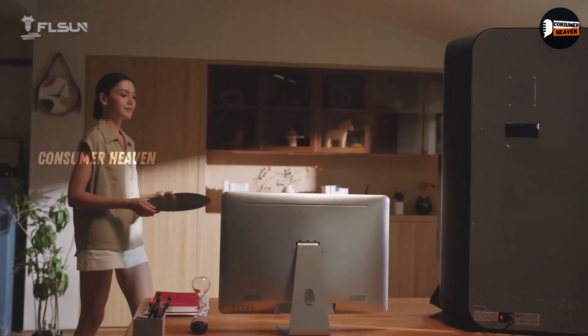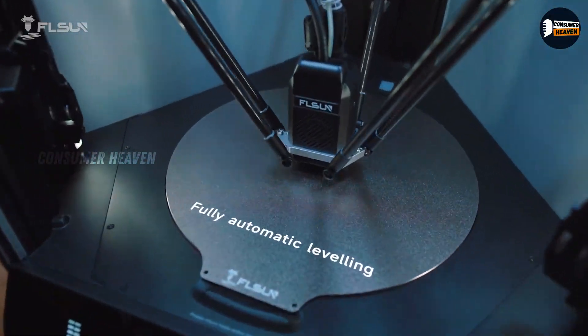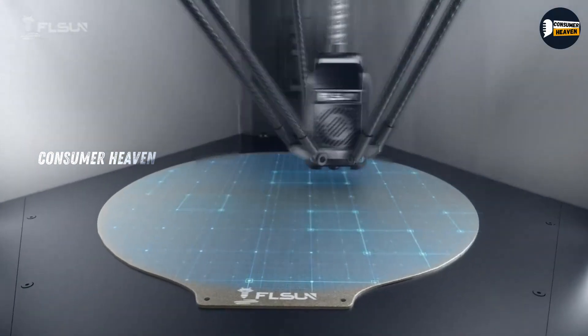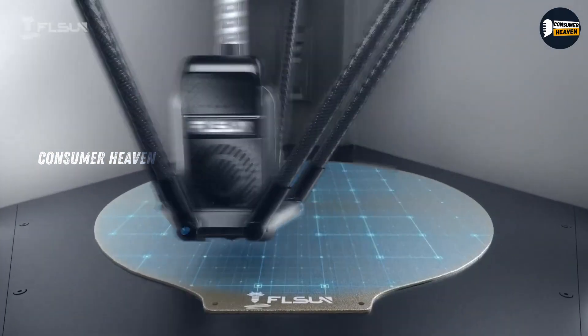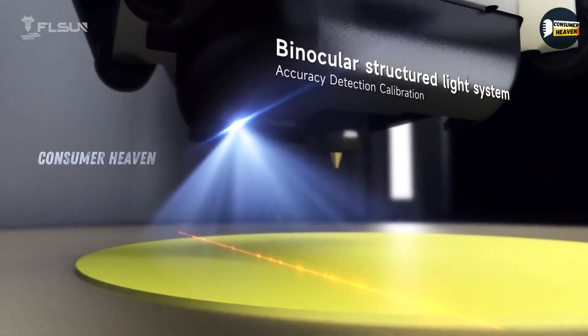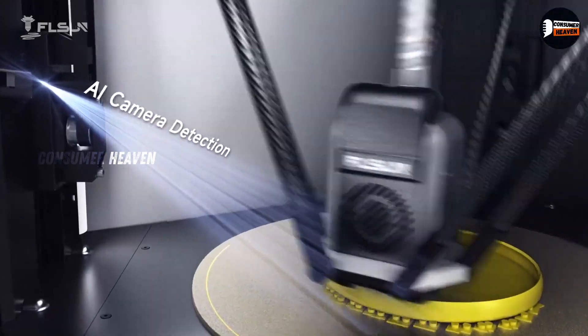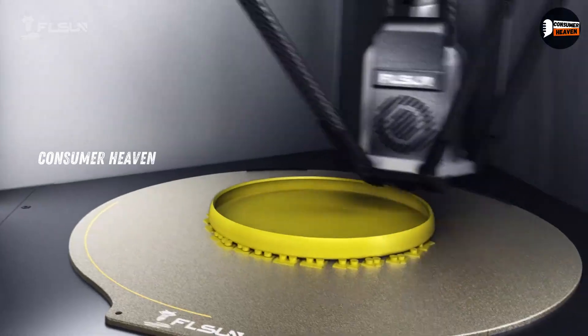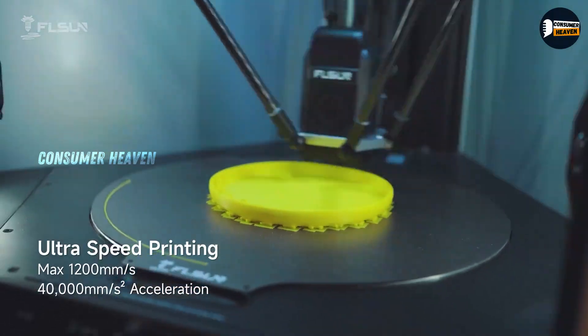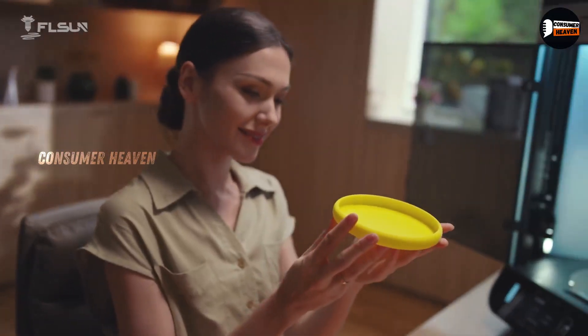With a heated glass bed that goes up to 100 degrees, adhesion isn't an issue. You'll also appreciate features like auto bed leveling, a 3.5-inch touchscreen, and a 32-bit motherboard with TMC 2209 drivers, keeping operation quiet and stable. The all-metal frame adds rigidity, though at very high speeds you might notice some ringing unless you fine-tune settings. For makers who value speed without spending a fortune, the Super Racer is a solid choice.